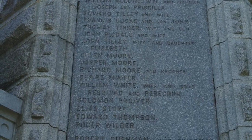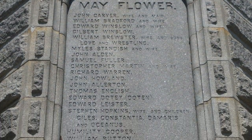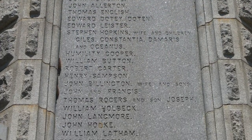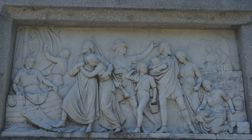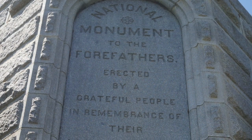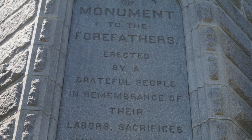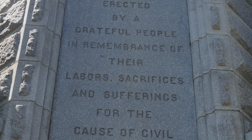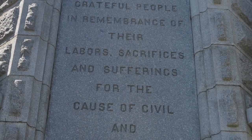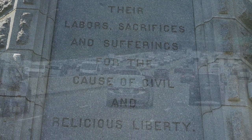The main pedestal has four polished facades. Two of these bear the names of the Mayflower pilgrims or travelers, while another bears the inscription: 'National Monument to the Forefathers, erected by a grateful people in remembrance of their labors, sacrifices, and sufferings for the cause of civil and religious liberty.'